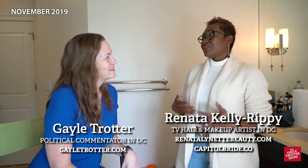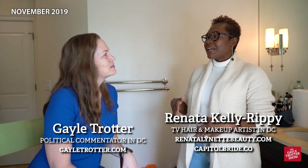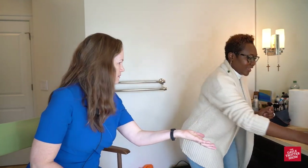We're just going to keep it really simple so that when you're out and about or doing things on your own and you don't have me available, you can complete like a 15-minute look that's easy and on brand for you. So first, we've got to make sure that our skincare is on. I'm going to have you apply some moisturizer, and that'll help keep the makeup on all day.